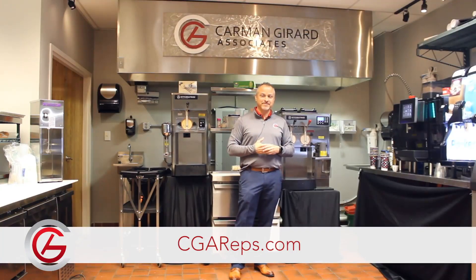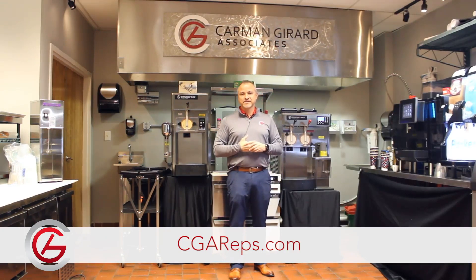For more information contact cjareps.com or visit us on LinkedIn and Facebook.